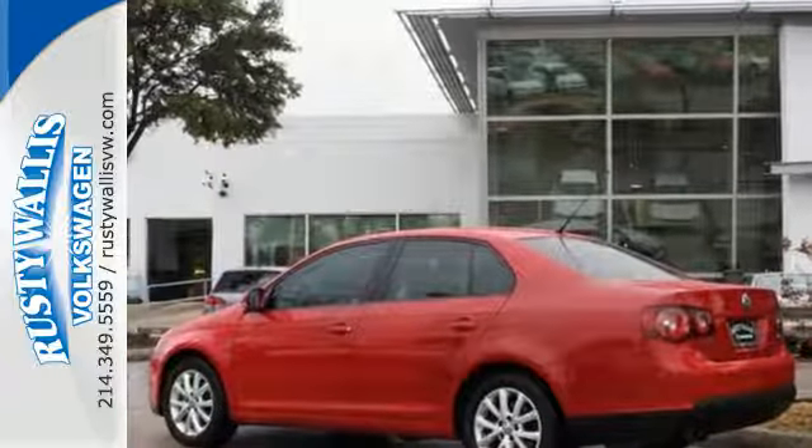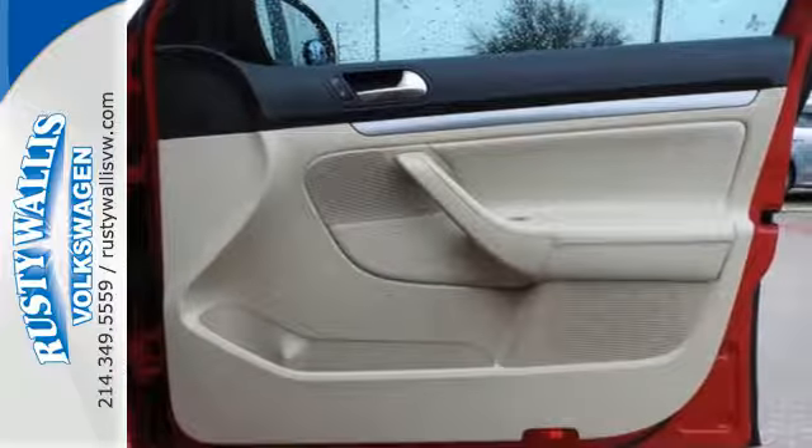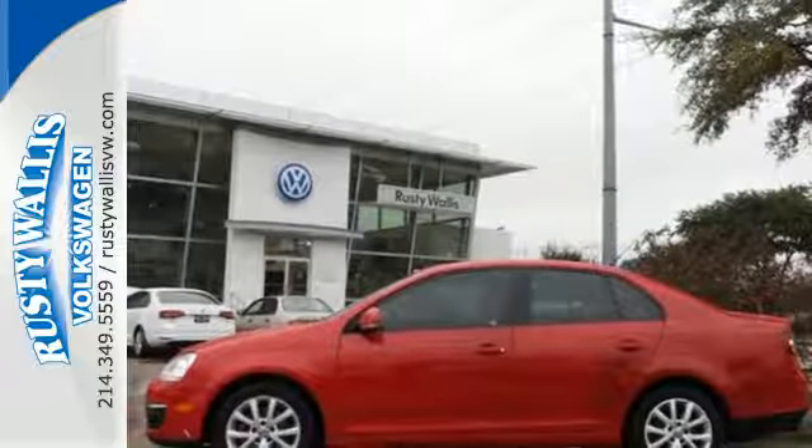And for your convenience, the power windows and locks, low tire pressure warning, and variably intermittent wipers keep all functions in check. Forget about the rest. See this sedan today.